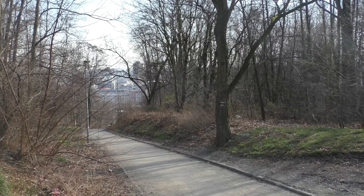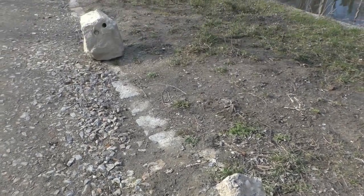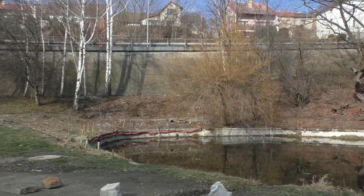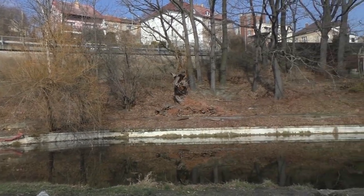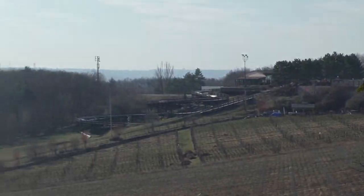Z okolí zastávky vede několik pěkných cestiček dolů do Vysočan. V těsné blízkosti se nachází Prosecký rybník, aktuálně těsně před modernizací. Při procházce okolím potkáte spoustu rodinných domků a přímo ze spodní zastávky se také můžete kochat výhledem na Proseckou bobovou dráhu.